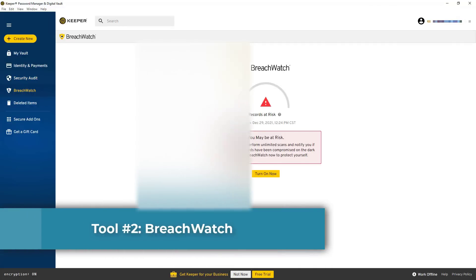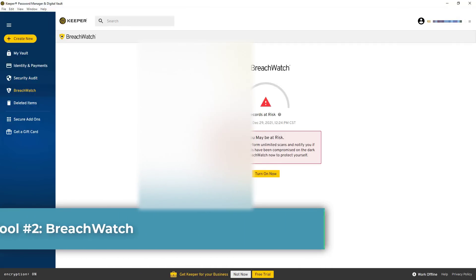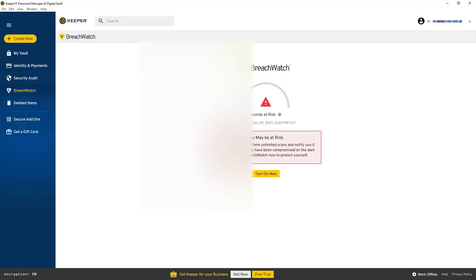The second feature is BreachWatch, and it's an awesome tool because it looks online to see if any of your personal information has been exposed from a data breach or anywhere else on the web. If Keeper finds any of your personal information online, they'll let you know. You can turn on the setting here — it's a great feature.